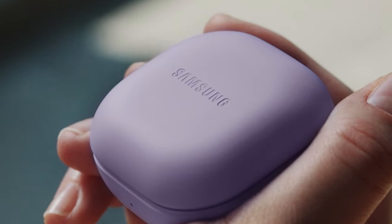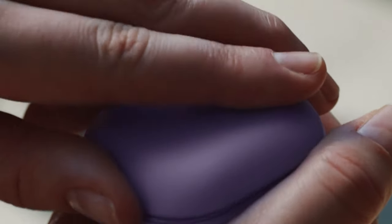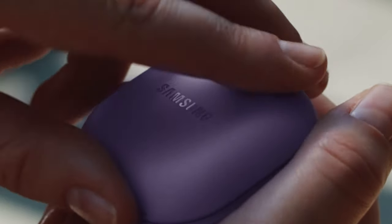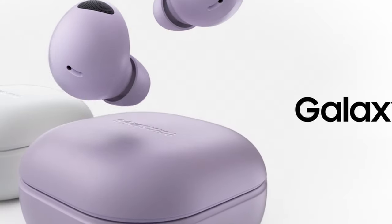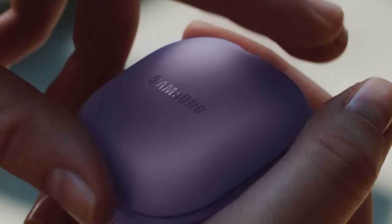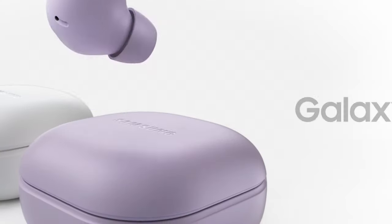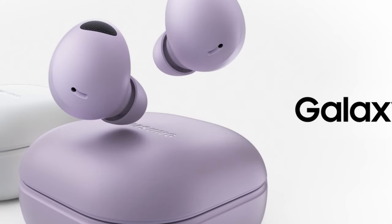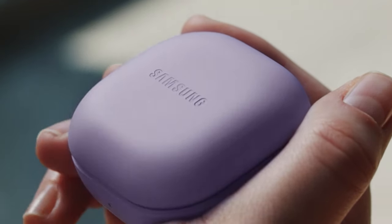At number 2 is the Samsung Galaxy Buds 2 Pro. These stand out as an optimal choice for the Galaxy S24 Ultra given Samsung's meticulous integration. Priced at $229 but frequently available at $169 or less, they offer a premium experience. Available in black, white, and borough purple, they deliver exceptional sound quality tuned by AKG — a testament to Samsung's ownership of Harman. Besides an immersive audio experience, the Galaxy Buds 2 Pro prioritize comfort, making them an unparalleled audio companion for the Galaxy S24 Ultra.